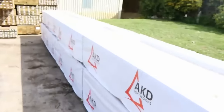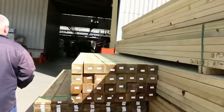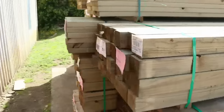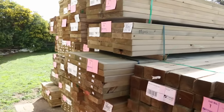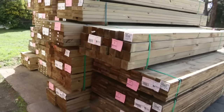Plenty more treated pine over here, towards where the auction starts tomorrow. We've got some 150x25, some 90x90 posts, some 240x45, 290x45, and 140x45. So a great range of treated pine right from the word go — make sure you're here early.